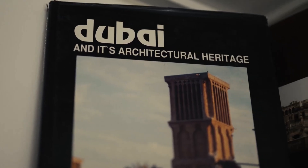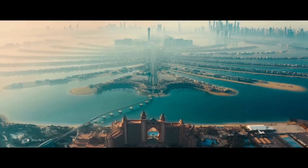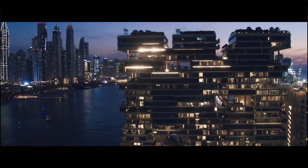The Museum of the Future is also doing something very old: it's telling a story about power, about progress, about vision. Because here, architecture isn't just about buildings — it's about identity, a willingness to push towards the future.